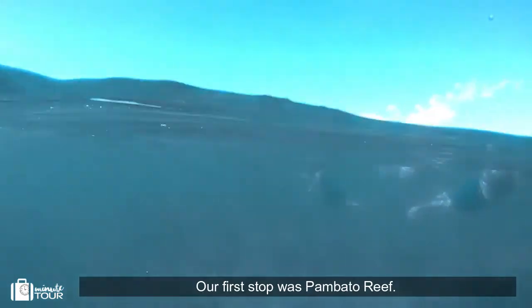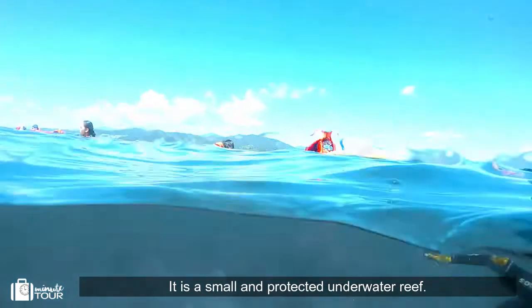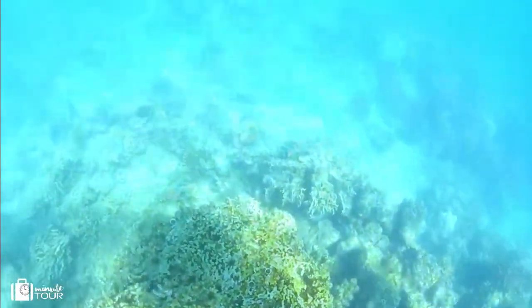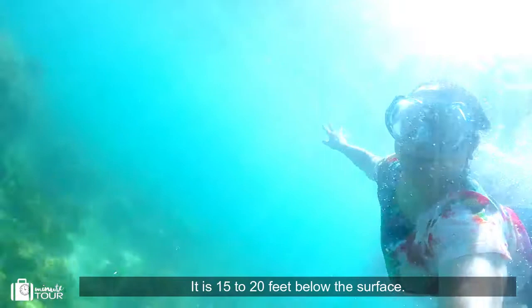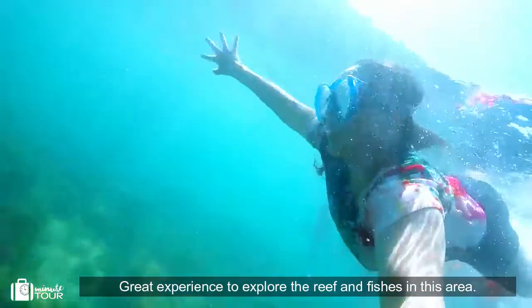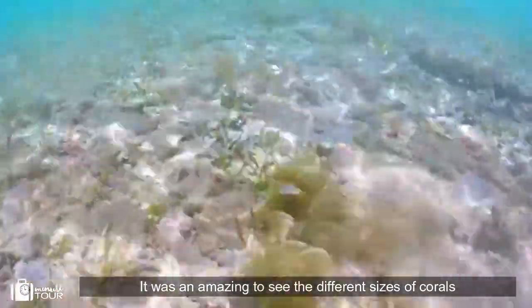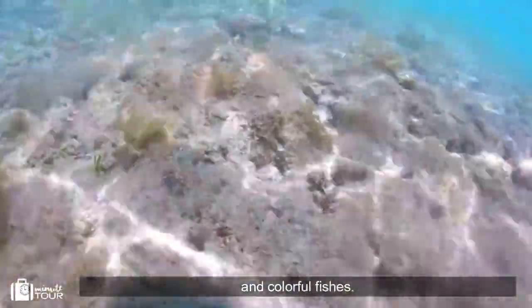Our first stop was a small and protected underwater area, 15 to 20 feet below the surface — a great experience to explore the reef and fishes in this area. It was amazing to see the different sizes of corals and colorful fishes.